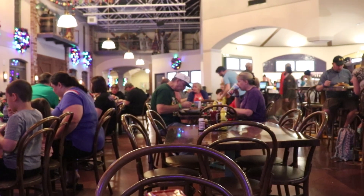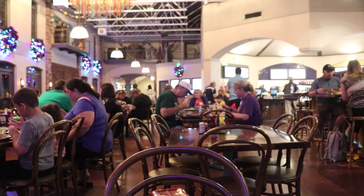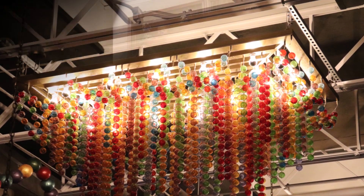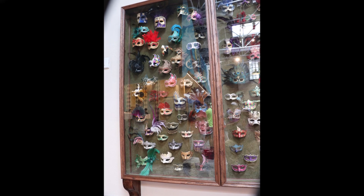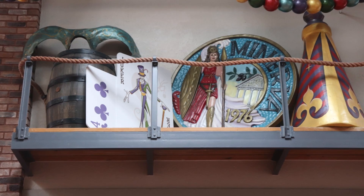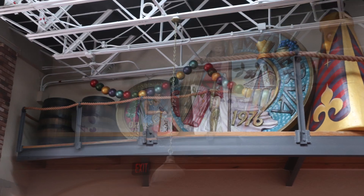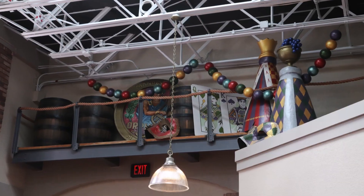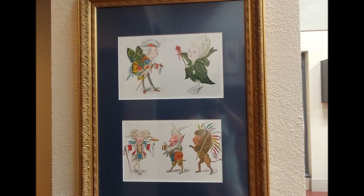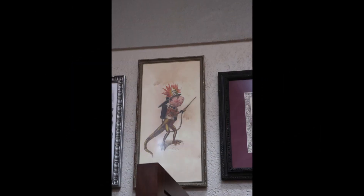Even if you don't eat meals at the Sassagoula Floatworks, you owe it to yourself to check out the decor. Aside from some of the most awesome lights on property, they also have a very large collection of Mardi Gras masks, a large collection of float pieces since it's supposed to be the floatworks, and some of the oddest artwork I've ever seen. Gene and I both took pictures of one because — well, it's a firefighter.